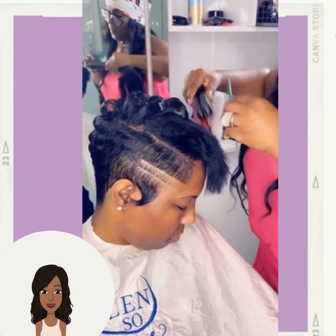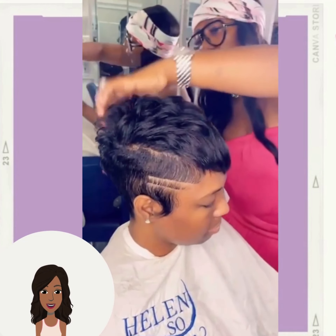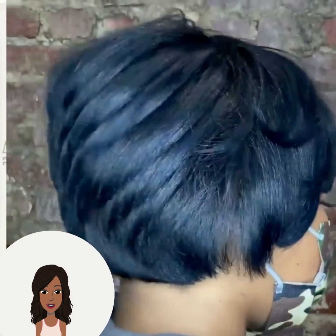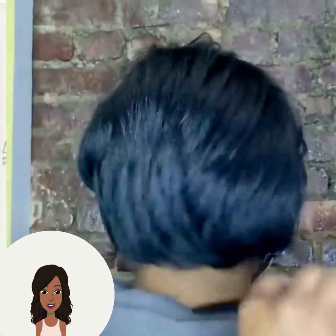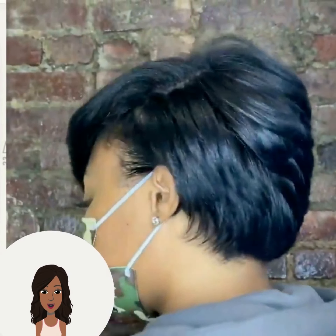One of the trends we're going to be seeing in 2023 includes the look of long sideburns. Here we have another pixie — the hair is so shiny and beautiful with so much bounce and body. I would classify this style as a longer pixie or a bixie haircut, which is a style that infuses both looks from the pixie and the bob haircuts.